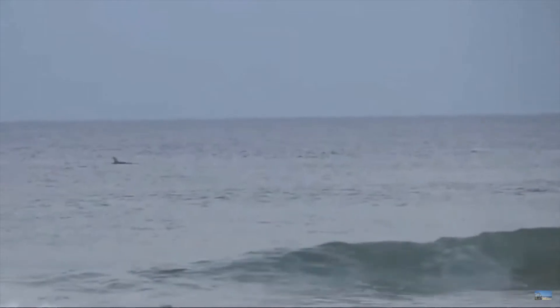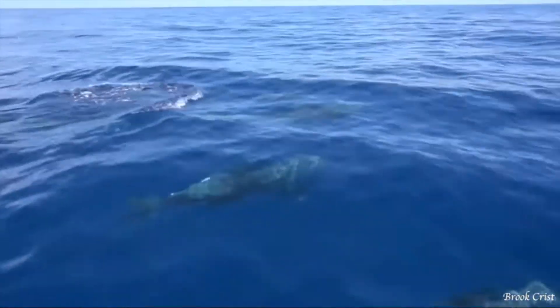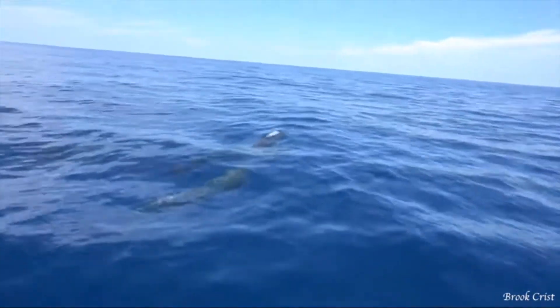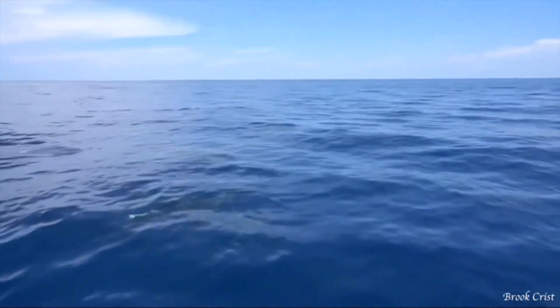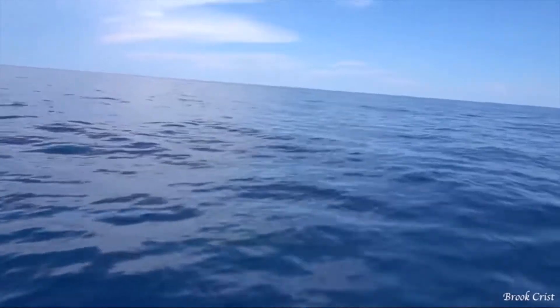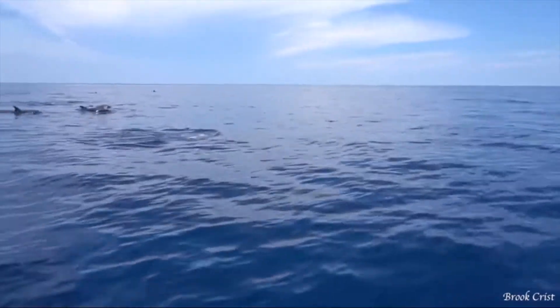Another way to identify the animal is by watching how it swims. A dolphin swims in an up and down motion because their tail lays horizontally. This means that when you see a dolphin from shore, the dorsal fin will look like it's bouncing, and will probably rise out of the water quickly before disappearing below again.